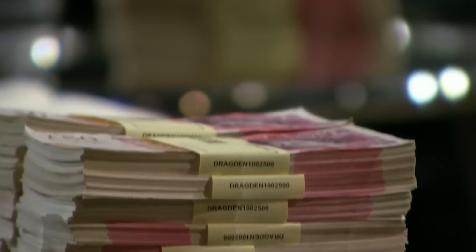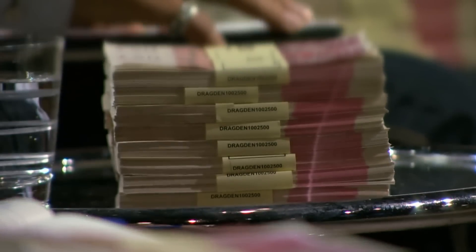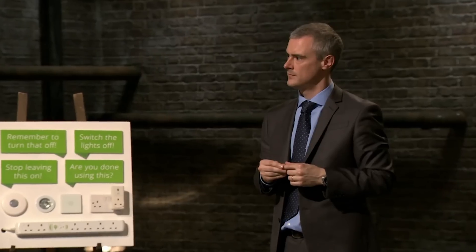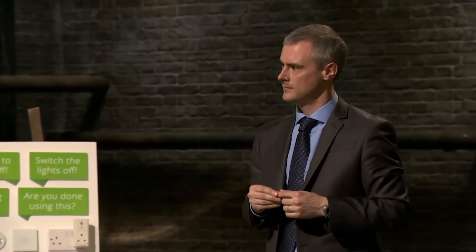An energising pitch from Brian O'Reilly from Glasgow. He wants £50,000 for just 8% of his business selling his energy-saving devices. But Peter Jones wants less of the sales patter and more of the practicalities of his key product.